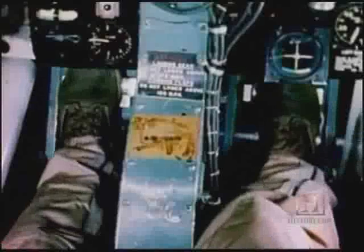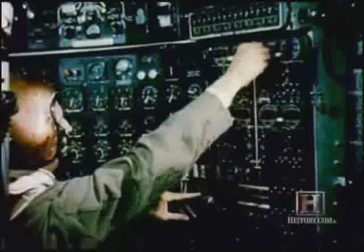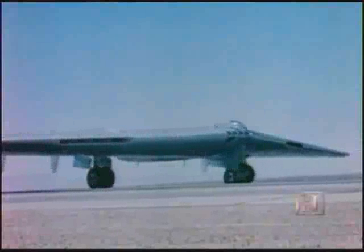Just a year later, Northrop unleashes the new YB-49. Powered by eight Allison jet engines, this 172-foot wingspan Goliath is capable of flying at over 500 miles per hour at a ceiling of 40,000 feet.